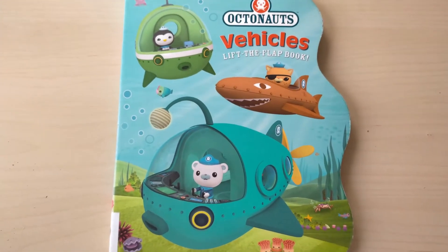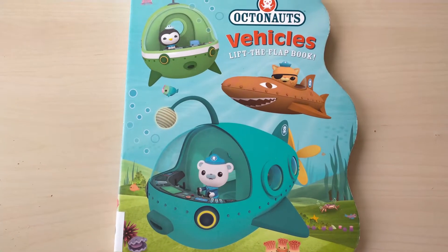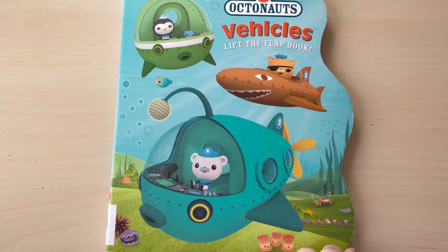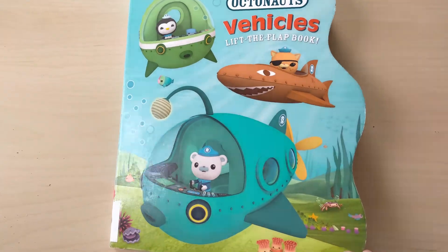Hello, hello, hello. Hello, everybody. This is Liam. Today I'm going to read Octonaut. We're going to read Octonaut vehicle lift the flap book.